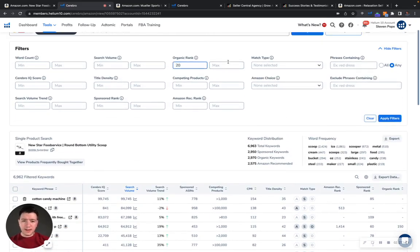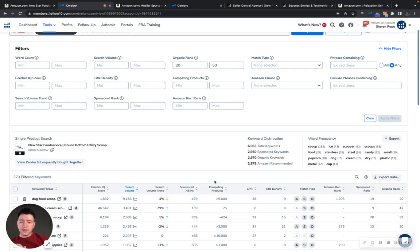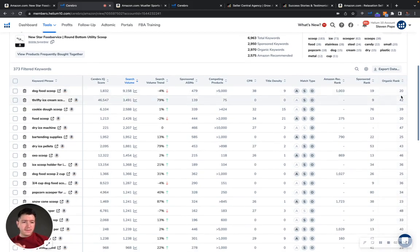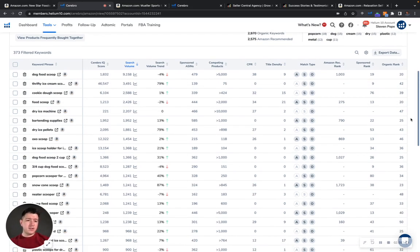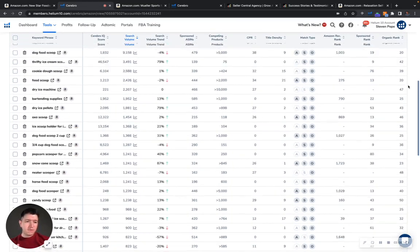If we go over here and sort by organic ranks 20 to 50, it shows that you have 373 keywords. Right now you're not really benefiting, even with these rankings — people are not really seeing your product, because we're not counting the Amazon sponsored listings that are coming up right before your listing. So our focus would be to lift you up in the ranks within the top 10 for each one of these keywords so that you can actually start benefiting from that traffic and have a healthy SEO-to-visit ratio.